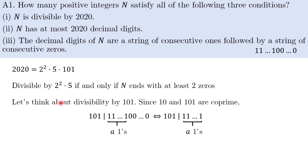That leaves us to consider divisibility by 101. Since 10 and 101 are co-prime, 101 divides the number n if and only if it divides n after we strip away all the trailing zeros. So in the end, we only need to consider what condition this imposes on the number of ones.